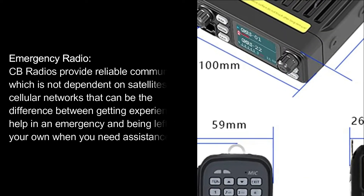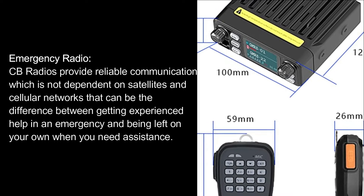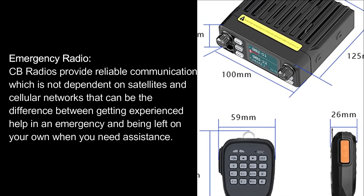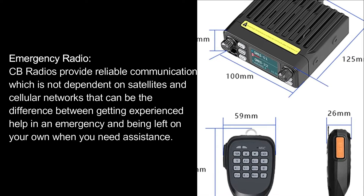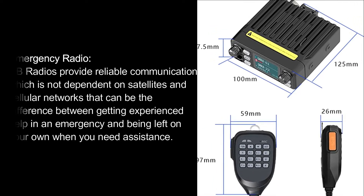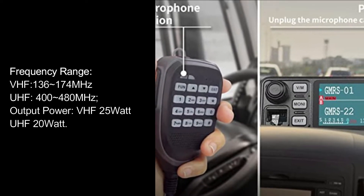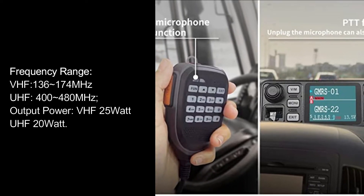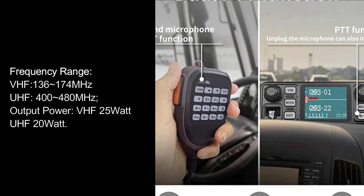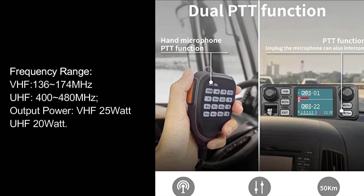Emergency radio. CB radios provide reliable communication which is not dependent on satellites and cellular networks — that can be the difference between getting experienced help in an emergency and being left on your own when you need assistance. Frequency range: VHF 136–174 MHz, UHF 400–480 MHz. Output power: VHF 25W, UHF 20W.